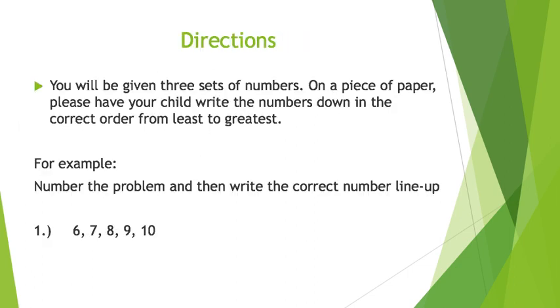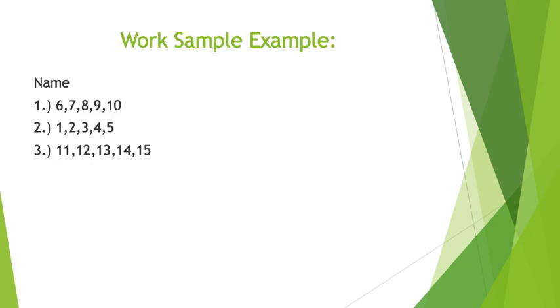You will be given three sets of numbers. On a piece of paper, please have your child write the numbers down in the correct order from least to greatest. For example, number the problem and then write the correct number line up. When your assignment is complete, it should look something like this: name, numbered, then numbers in order from least to greatest.